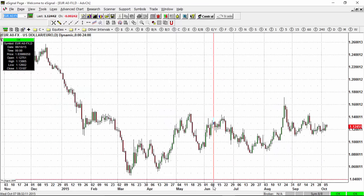Hello everyone, and welcome to another edition of the Forex Technical Market Update for Wednesday, October 7th, 2015.